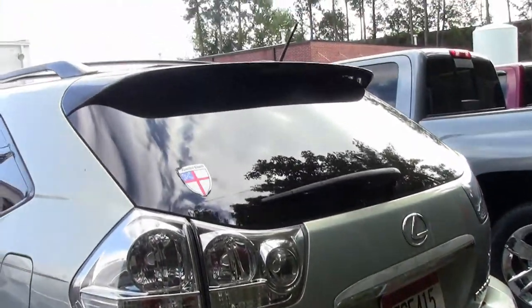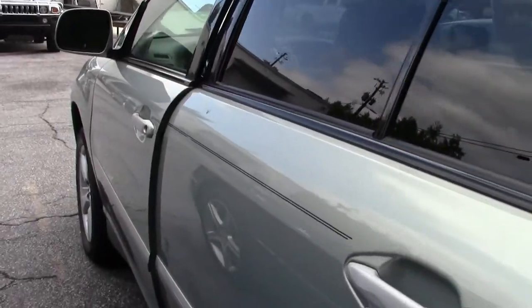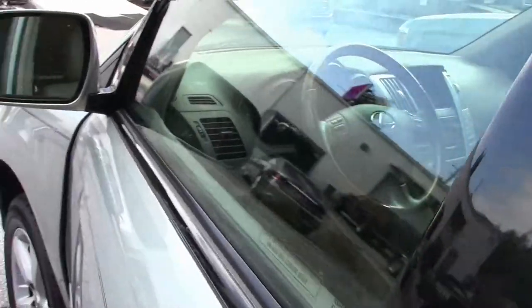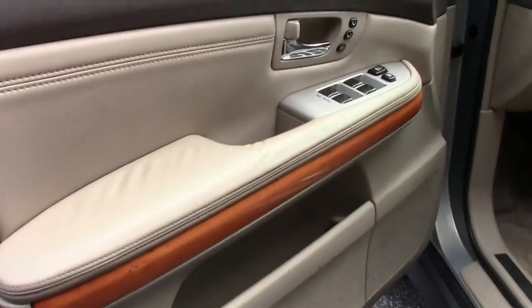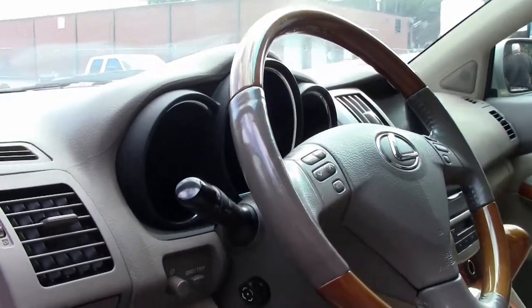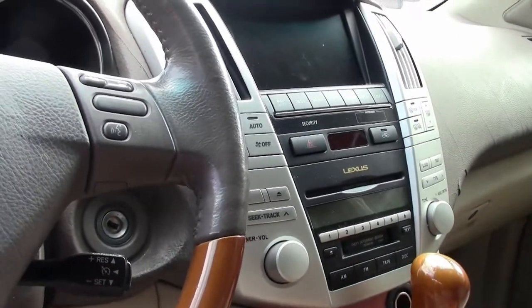It has been in Georgia since brand new and from what I understand, it has been garage kept and has been a very doable working car for the previous owner. Timing belt, water pump, seal checks — everything has been taken care of.